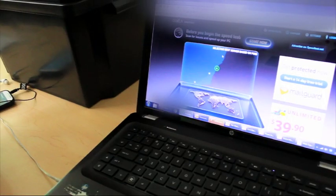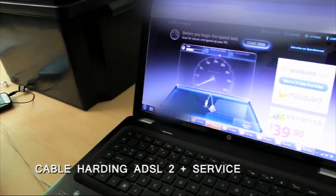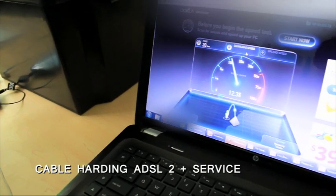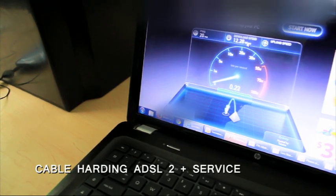Okay, so now we're just going to do a speed test before we cut over to the NBN. So we're just on speedtest.net. We're getting just over 12 megabits per second in download and the upload is going to be just under one megabit per second.